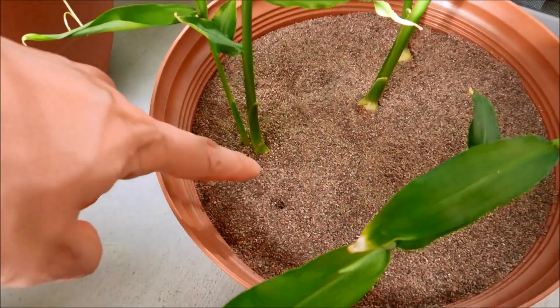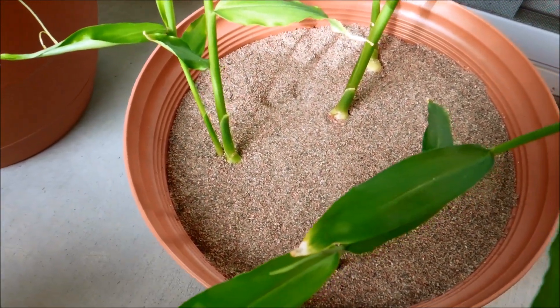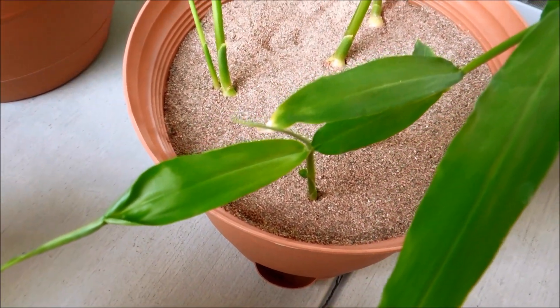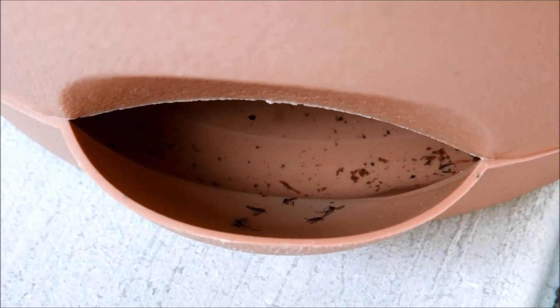Over here you have this weird sinkhole kind of phenomenon. I'm going to make sure I patch those things up every once in a while, although I think now that I've applied insecticide in the water tray and killed all those fungus gnats, it's probably not a big deal. I've been watering a lot lately and refilling this tray.